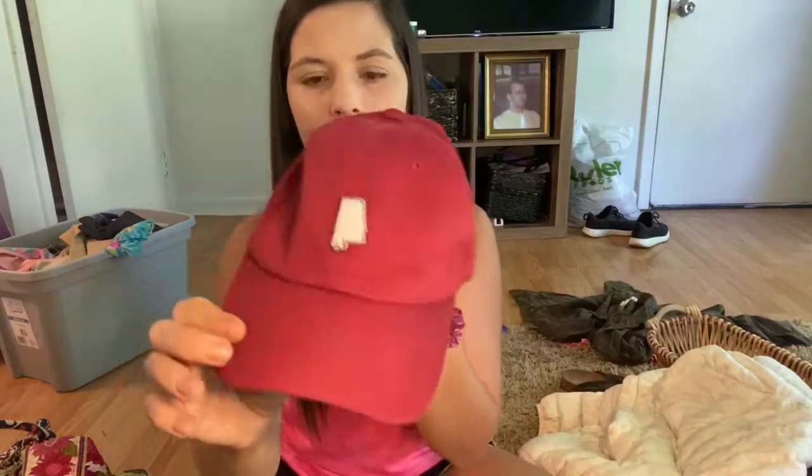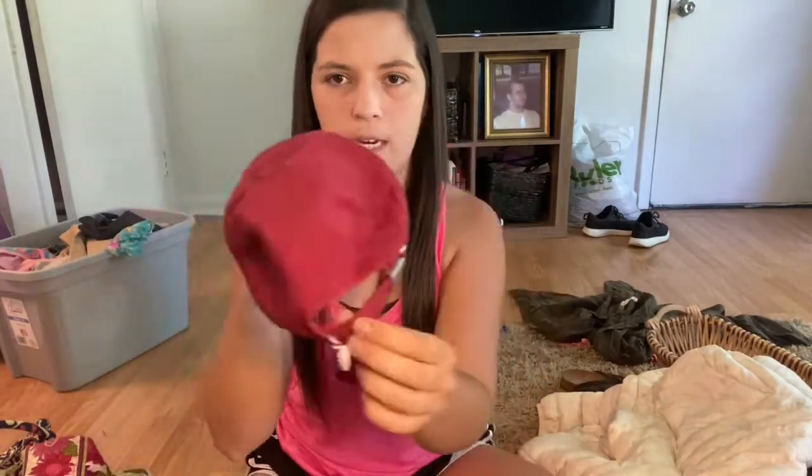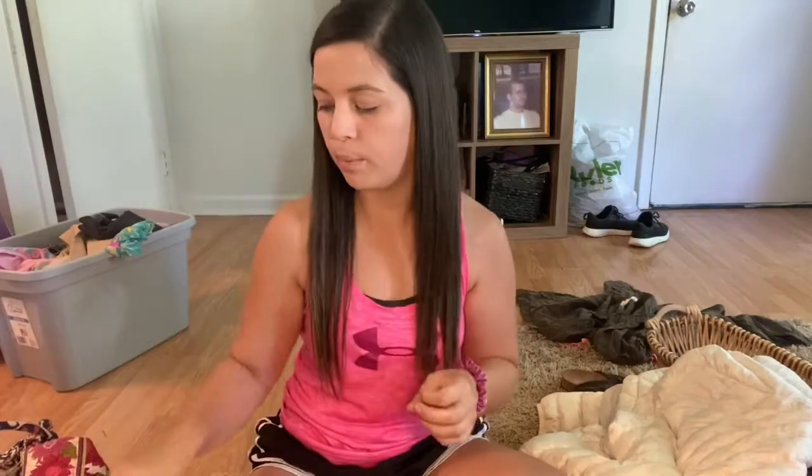Next up is this Alabama women's hat — I just thought it was cute. I may list this on Mercari and eBay, and I may even list it locally as well for about $15. It is a Top of the World hat with the little Alabama logo in the back. Super cute.